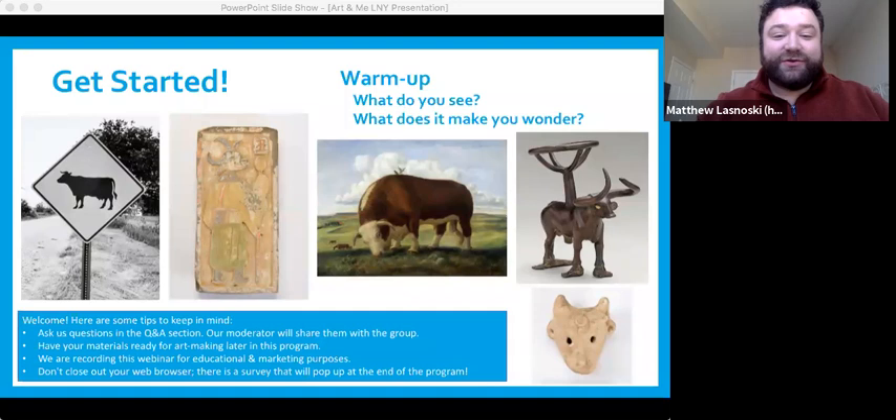We have people from all over the country here, people from Chicago and all over. Someone is really curious about what looks like maybe a stamp — the second one to the left — it looks like it has horns. I think Ellen could tell us a little bit about that artwork. Someone just wondered what it was and why it's standing.